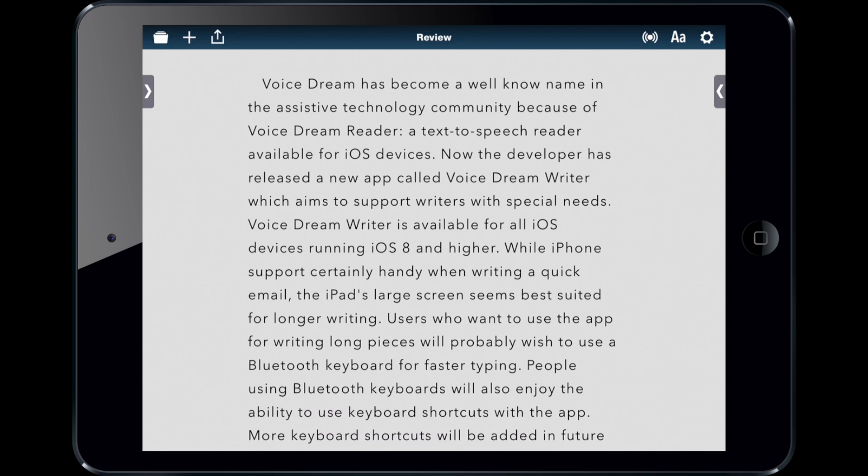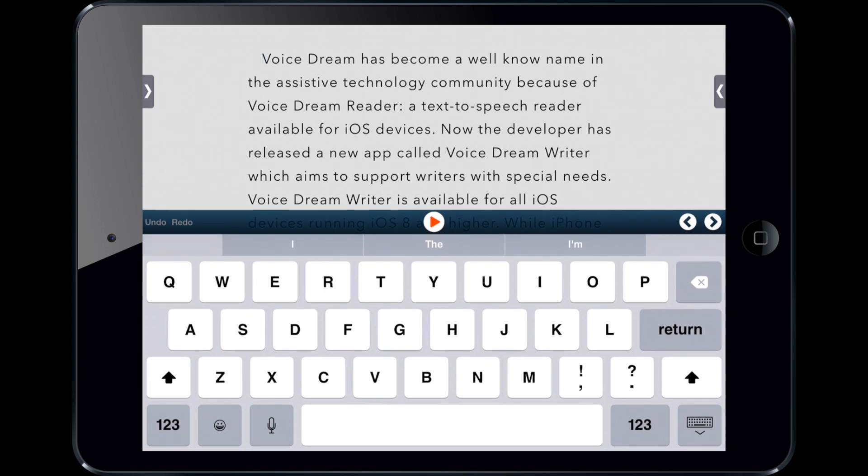Here's the main screen. I have a document already up in the app, and the great thing about it is it has so many different ways to help support a writer. So with a document that you've already started writing, you can start by proofreading it.